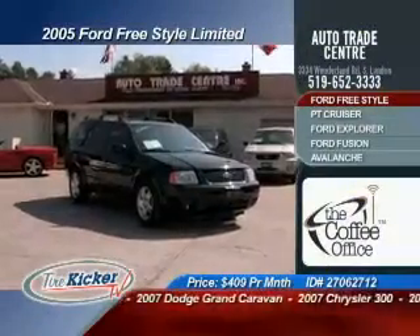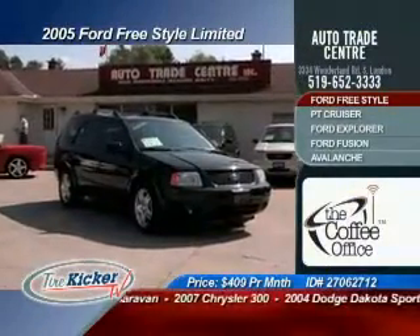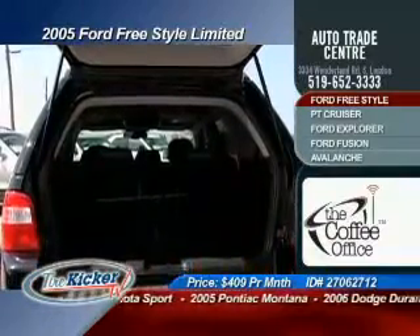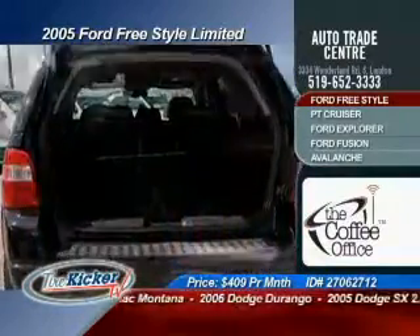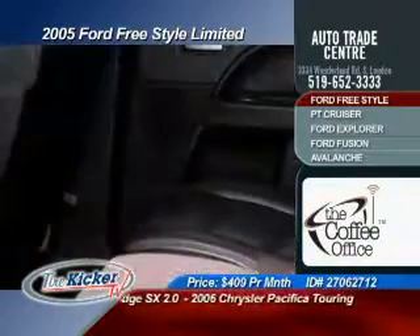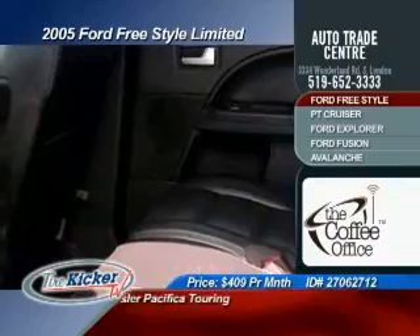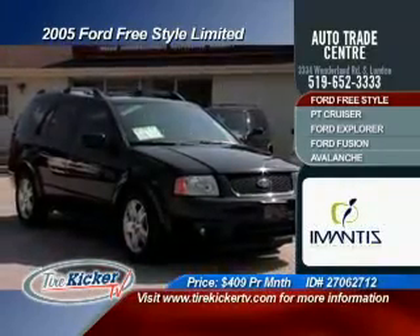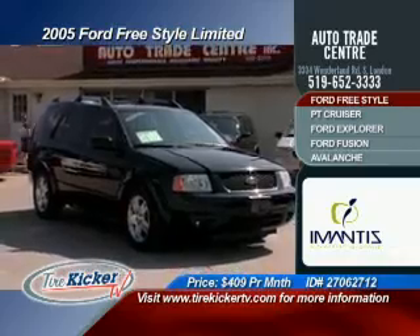To start off the show, we have a 2005 Ford Freestyle Limited. This vehicle has it all, including power leather heated seats, a DVD with wireless headsets, multi CD player, all-wheel drive, ABS brakes, traction control, power moonroof, dual climate control, rear air conditioning, and reverse sensors — selling now for a fraction of the cost of a new model. Drive this Freestyle for only $4.09 per month.